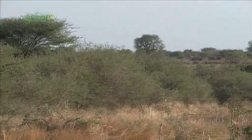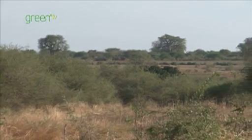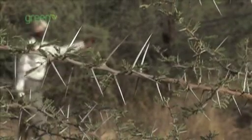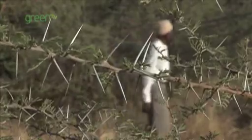Ngitiri is a traditional land use management practice by the Sukuma people, whereby local people would set aside a piece of land to allow it to regenerate, especially during the onset of the rainy season. This piece of land would then be used during the peak of the dry season when food supply is difficult.